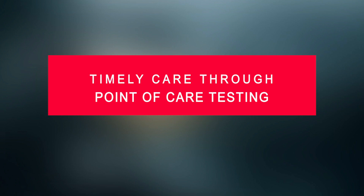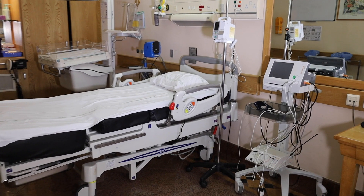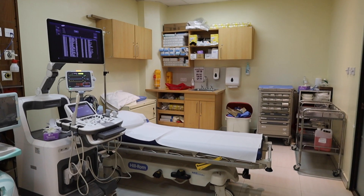Point of care differs from the laboratory in that this is testing that is done next to the patient or next to the client. This could be within the hospital, or it could also be outside the hospital. Within the hospital, point of care refers to tests that are done at the bedside where the patient is, or at doctor's offices.